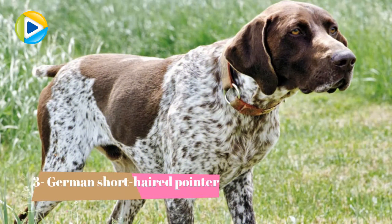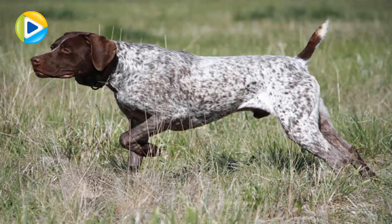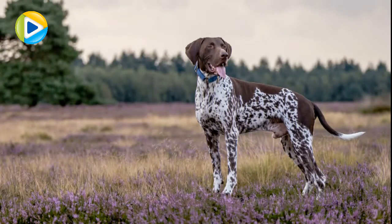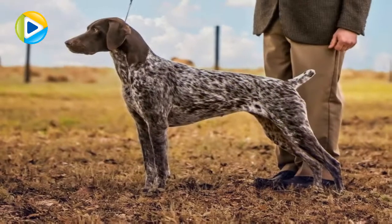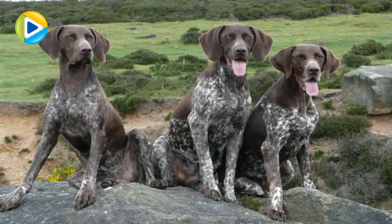Number 3: German Short-Haired Pointer. Like the pointers mentioned above, this one does not go for direct hunting. Instead, it waits and ushers for the hunter, be it a person or a bird. The pointer is good for breeding at home, as it will be easy for you to train. All in all, they love humans and make good interactions with them.